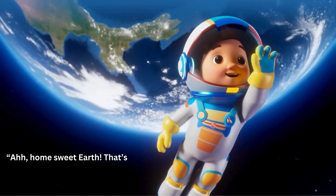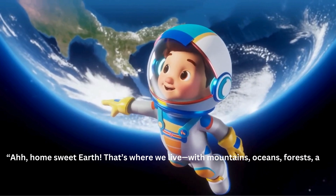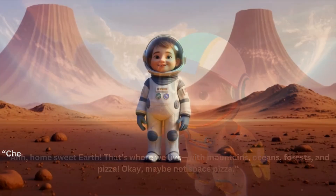Ah, home sweet Earth — that's where we live! It has mountains, oceans, forests, and pizza. Okay, maybe not space pizza!